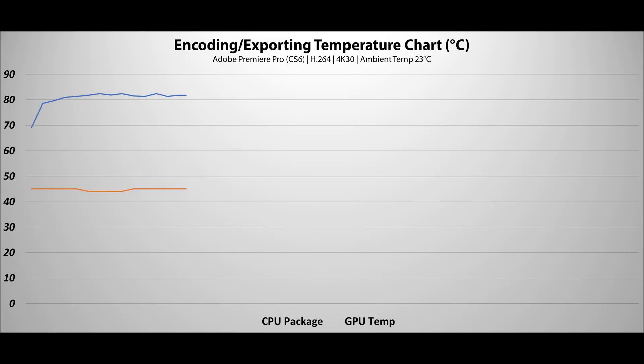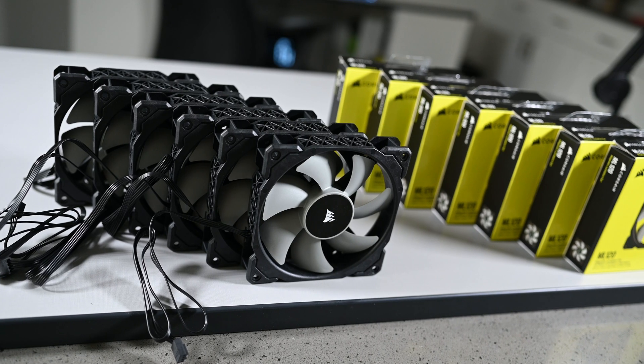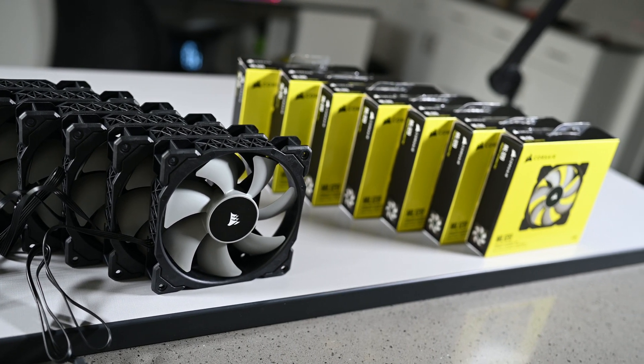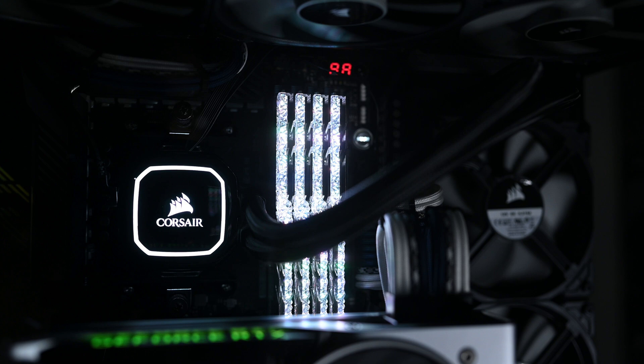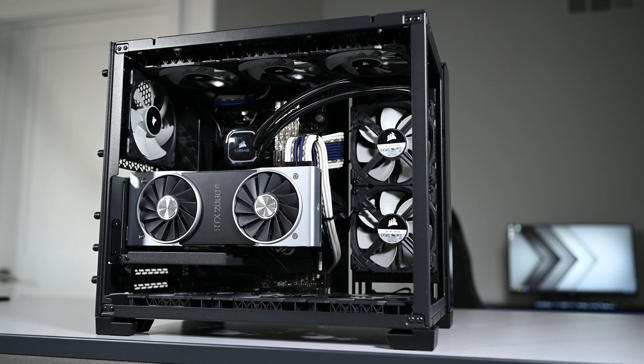Moving on to video editing. Using one of my recent 4K projects, current settings takes just under 9 minutes to export an 8-minute video. Using a custom fan curve while under load, my fans are running at roughly 1200 RPM, putting the CPU at 80 degrees Celsius average and a noise level of 55 decibels. 1200 RPM is about 50% of what the Corsair ML120 fans are rated to do, so I could ramp this up more if I wanted to further improve thermals during this process. Here's a quick sample sound comparison of my fan speeds at idle versus under load.